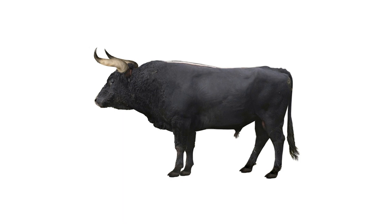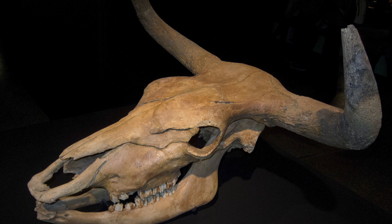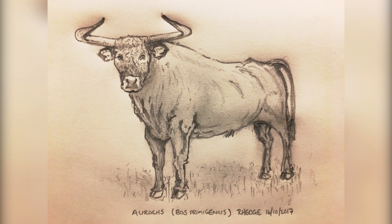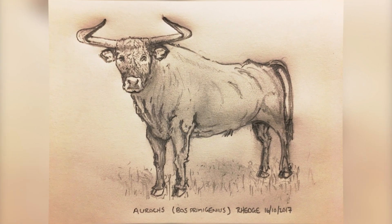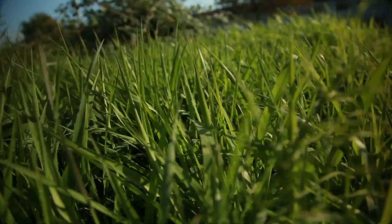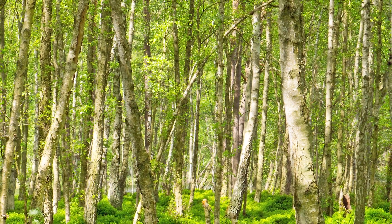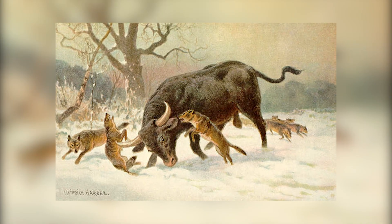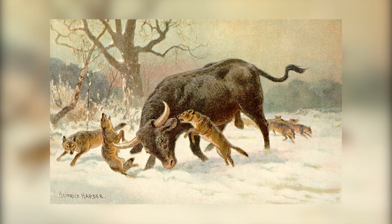Aurochs are an ancient wild cow with huge curved horns, larger than the modern-day cow. After the last ice age, they lived in low densities across Britain, grazing on low-lying open flat grassland, flood plains, birch woodland and even salt marsh. They died out just over 3,500 years ago, hunted and eaten by bears, wolves and people.